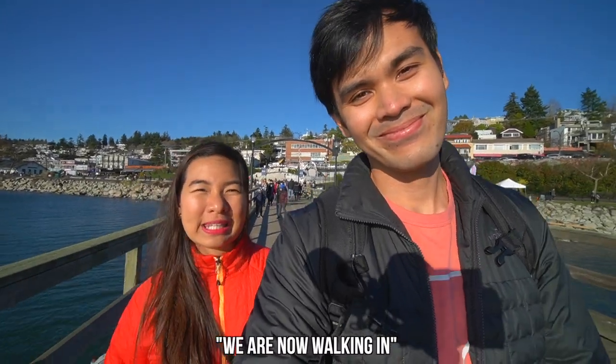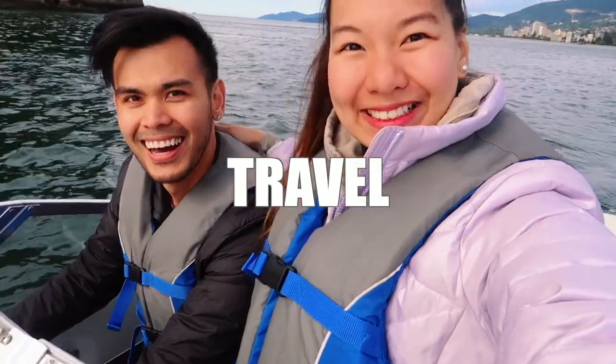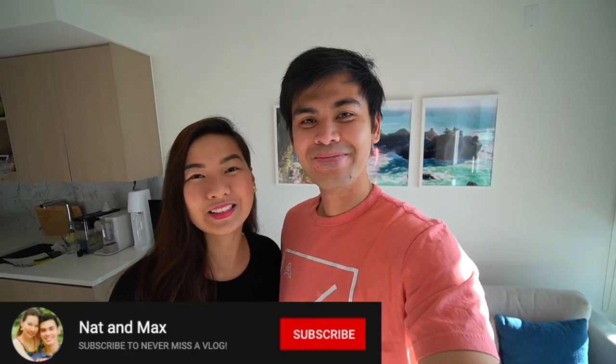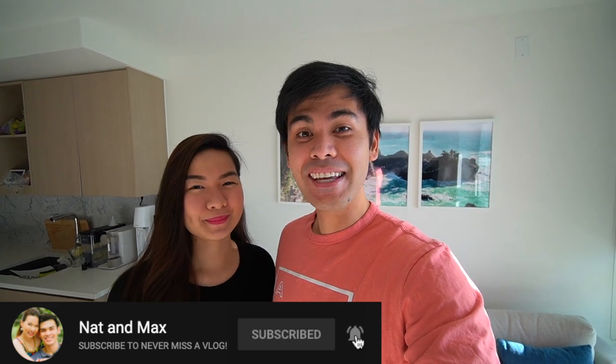This is so cool — we are now walking in Canada's longest pier. Hey guys, welcome back to the vlog! Today we are heading out to White Rock BC. If you guys are unfamiliar with White Rock BC, it is the southernmost town before we hit the US border.